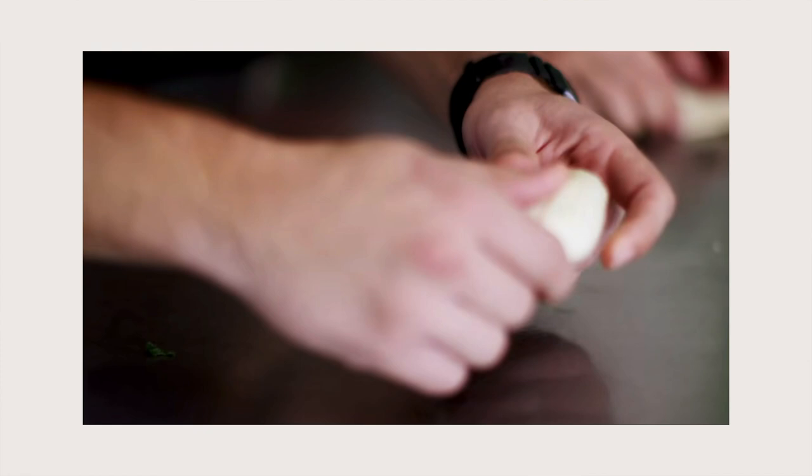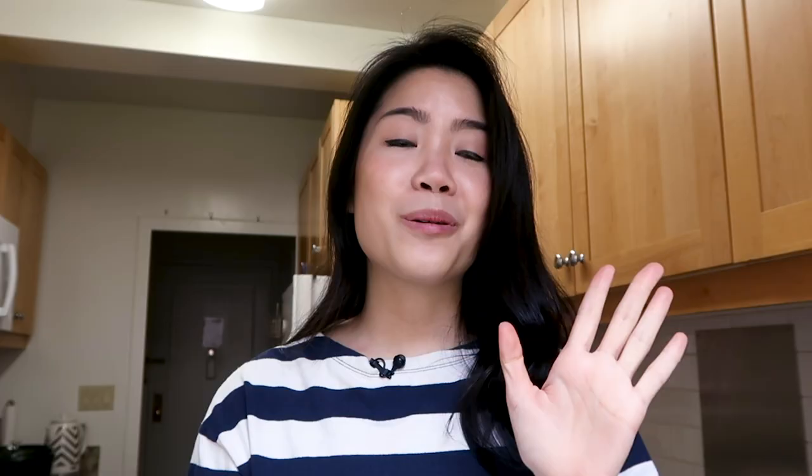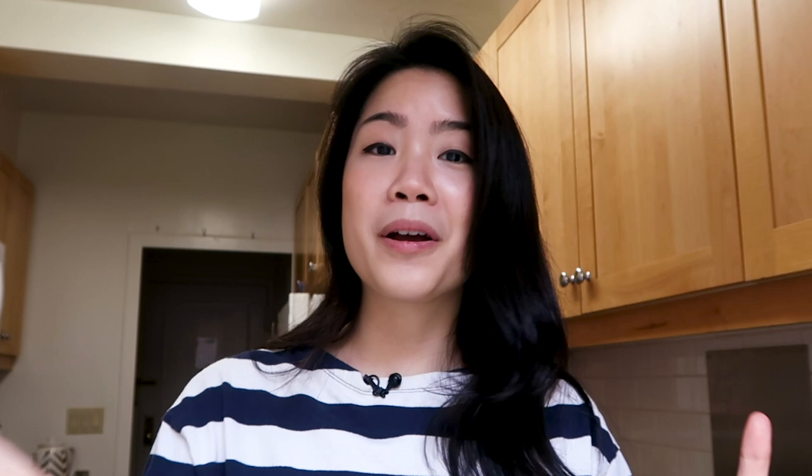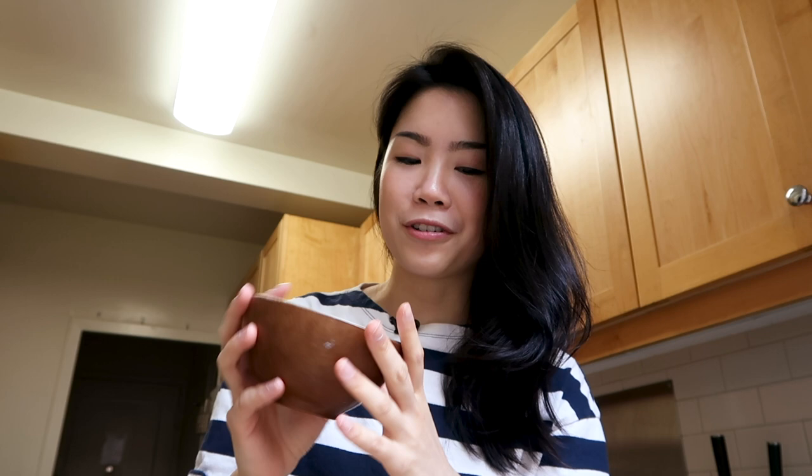I will be making scallion pancakes, but it will be a little different than the scallion pancakes you probably saw on Worth It Taiwan. The ones where you knead the dough for quite a while and have to rest it — the one I'll be making today is a much quicker version. It's actually what we refer to as tan bing in Taiwan, which translates to egg pancake, but it has a lot of scallions and looks a lot like a scallion pancake. It's usually served rolled up. My mom used to make this for us a lot. It really only needs very few ingredients: bread flour, potato starch, white pepper, lots of scallions, and some eggs.